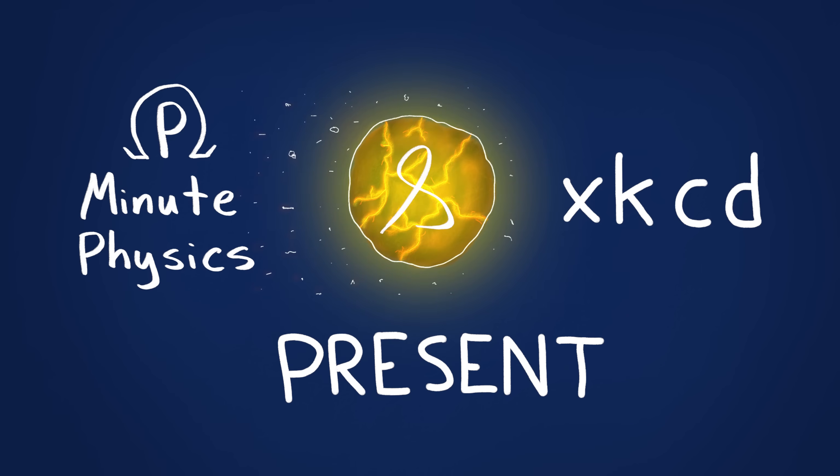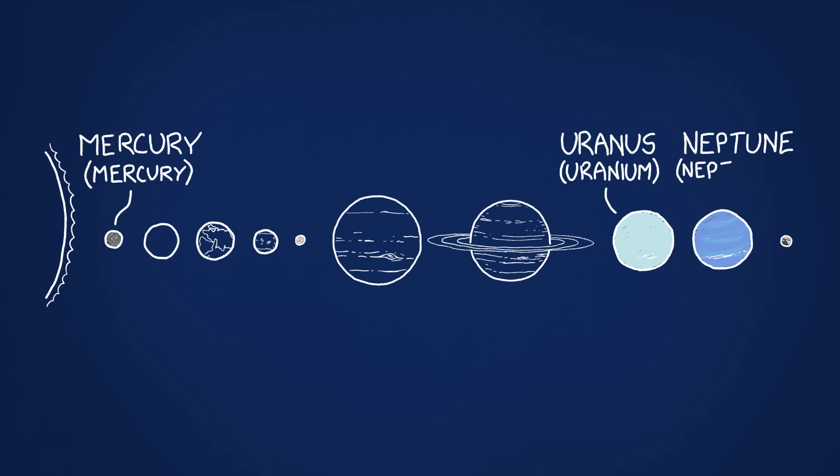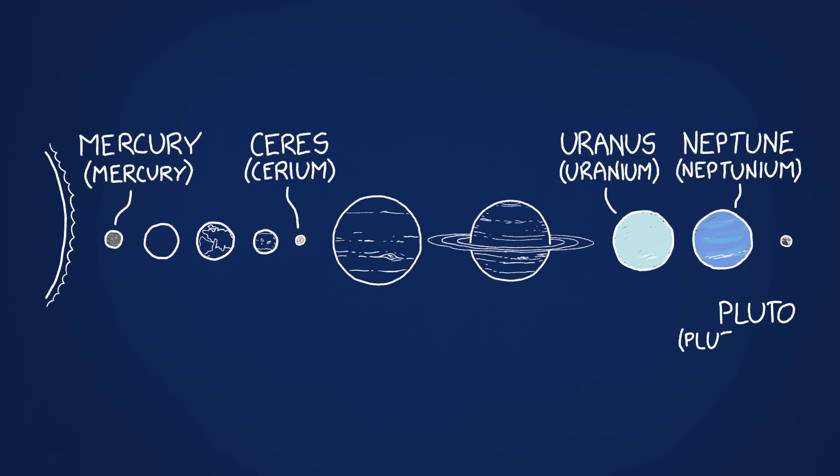Spoiler alert, this won't end well. There are five large worlds that share names with chemical elements: the planets Mercury, Uranus and Neptune, and the dwarf planets Ceres and Pluto.